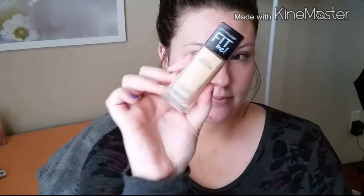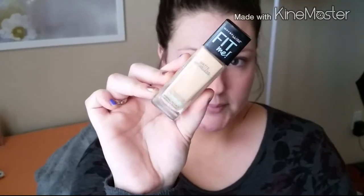Then I'm going to spray with the new Smashbox Photo Finish Primer Water. This stuff is amazing — it feels really good, it smells really good, and it definitely helps to create a base for the foundation.